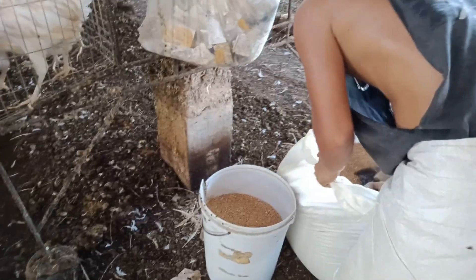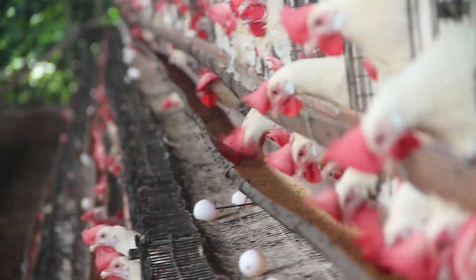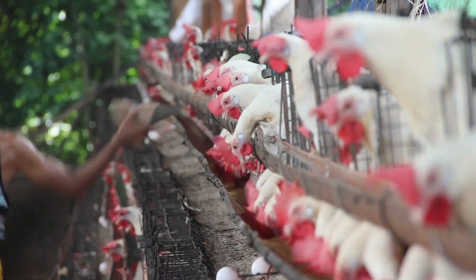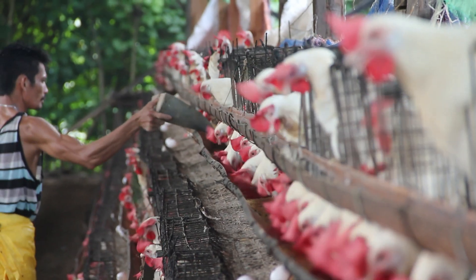Layers are fed mainly with grains — primarily yellow corn, wheat, and soybean meal. Vitamins and minerals are also added into the feed, as these birds demand very high nutrition while laying eggs. Imagine giving birth every 25 hours.